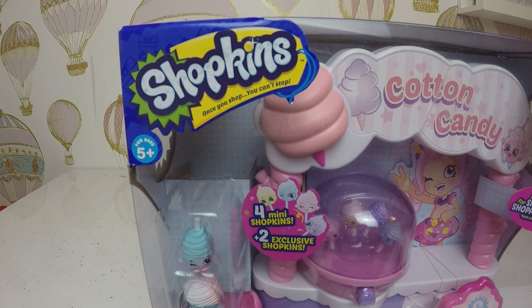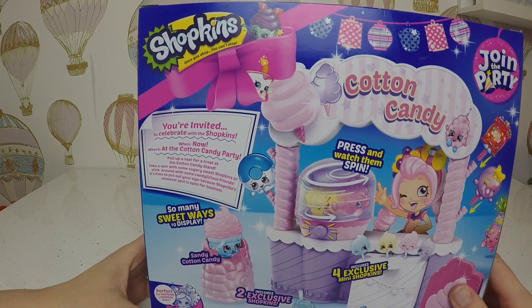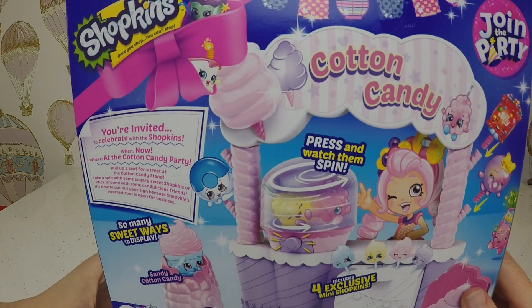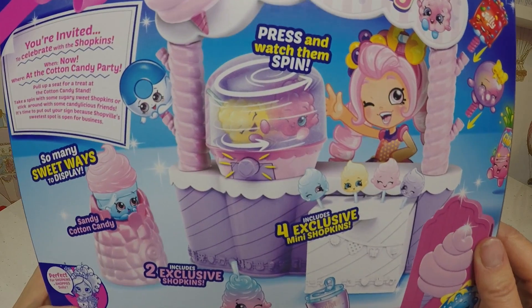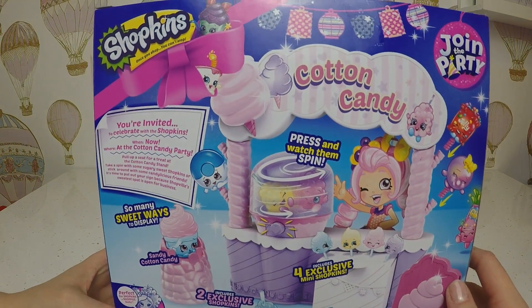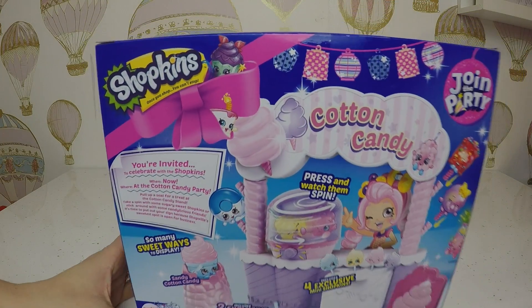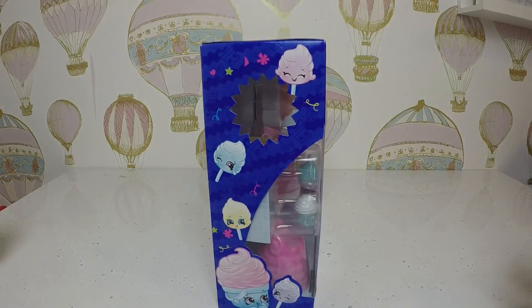I don't know who's more excited, me or you? I'm more excited! Let's have a quick look at the back. Two exclusive Shopkins, four exclusive mini Shopkins - press and watch them spin. So let's get into it!